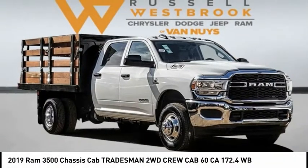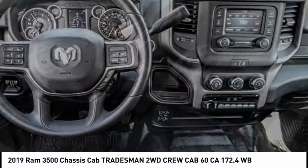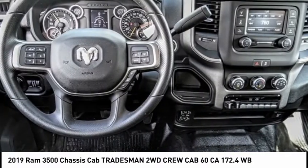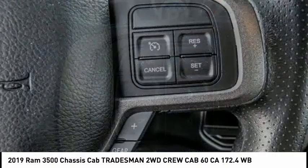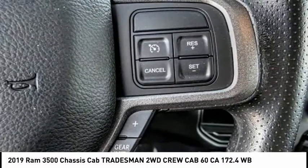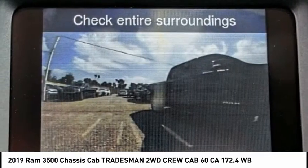Looking for the right vehicle? Check out the 2019 3500. Ram 3500 is a solid option for truck buyers in need of hauling capacity and serious towing. With names like Hemi and Cummins under the hood, there is plenty of muscle to back it up. This vehicle has less than 200 miles.